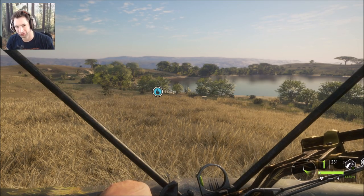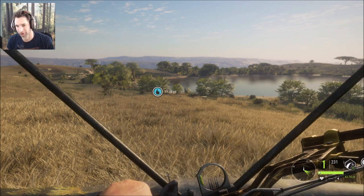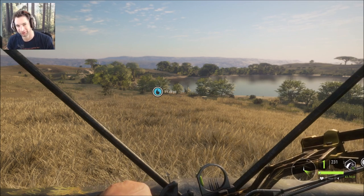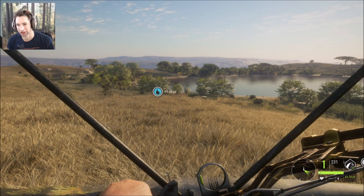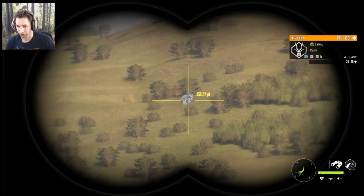Hello everyone, welcome back to the Hunter Call of the Wild. This is Hunter D33, and today I wanted to try and hunt some water holes with a bow and arrow out of this blind, but we've been sitting here for a little while now and we haven't had any luck. So we're going to go around with the 470 and see if we can find some Cape Buffalo.